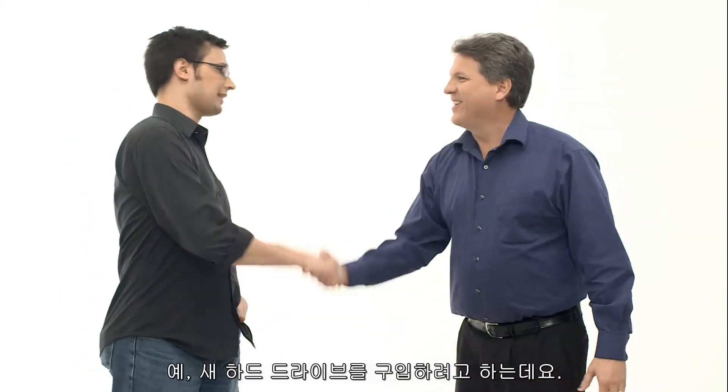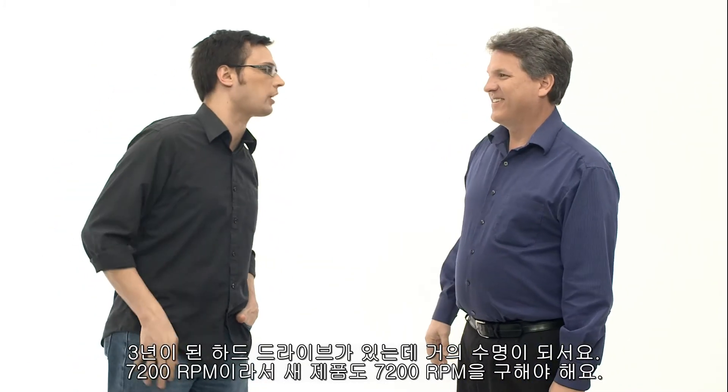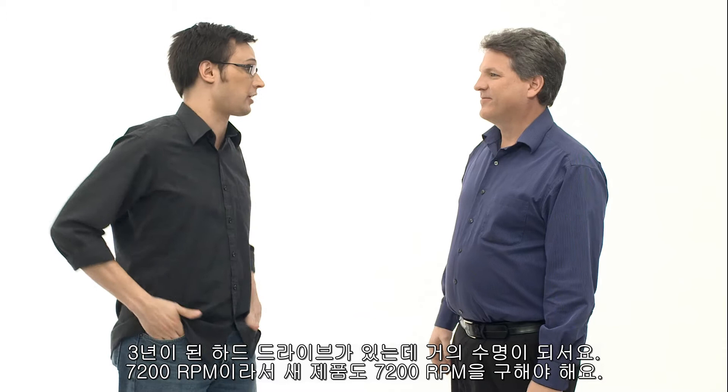Hey, Nate, you seem frustrated. Yeah, I'm trying to buy a new hard drive. I've got an old three-year-old hard drive, it's dying on me, but it's 7,200 RPM, so I need to get a new 7,200 RPM hard drive.